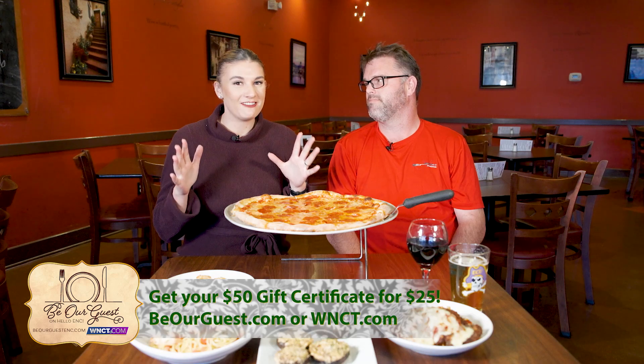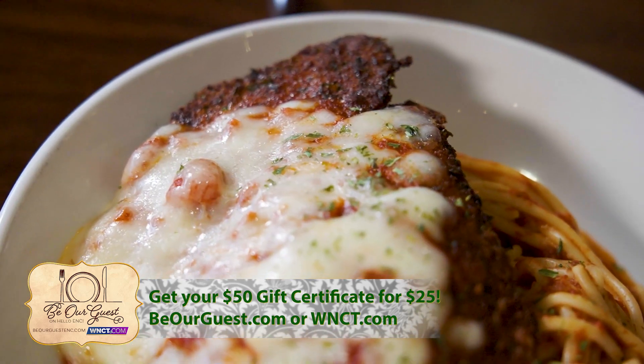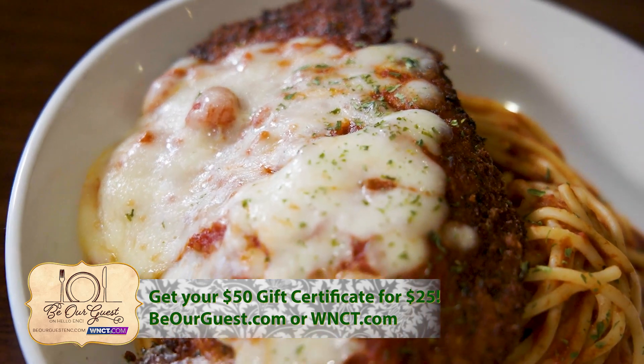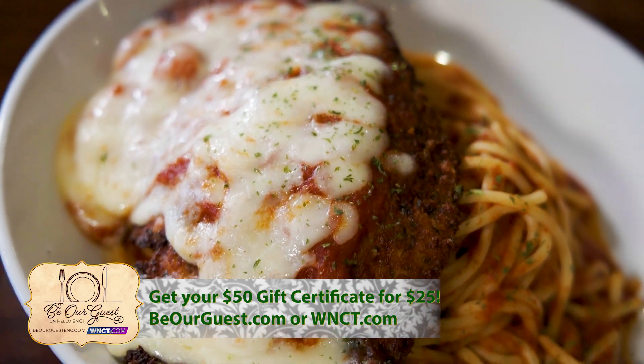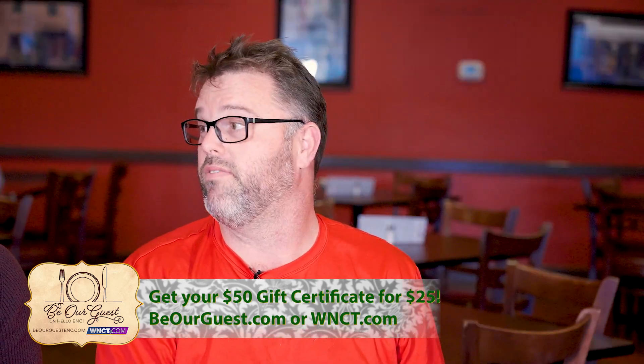That sounds fantastic. And we've got a classic staple Italian dish — what do we have right over here? A chicken parm. Can't beat it — every Italian likes chicken parm, every person I know likes chicken parm. And what other variations of parm do you get? Eggplant, shrimp, and veal.